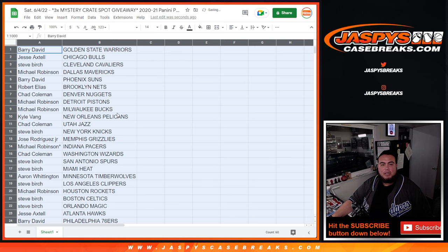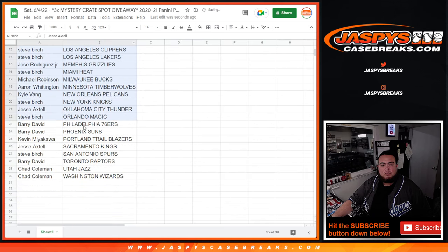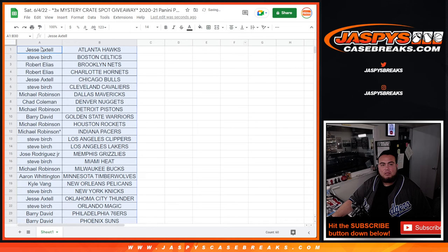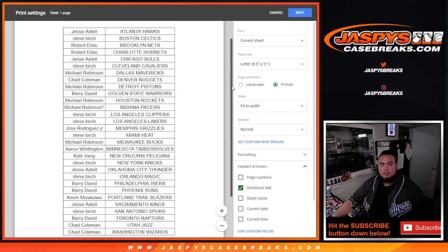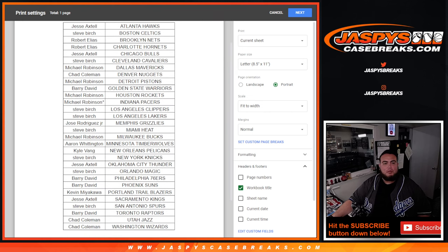All right, so again stick to what you got guys, no trades. There's your teams really quick if you want to see them.